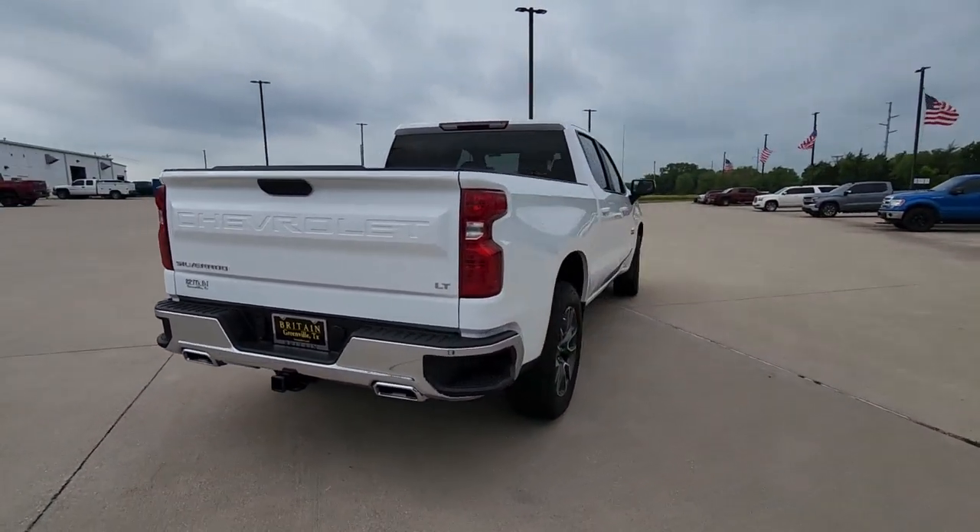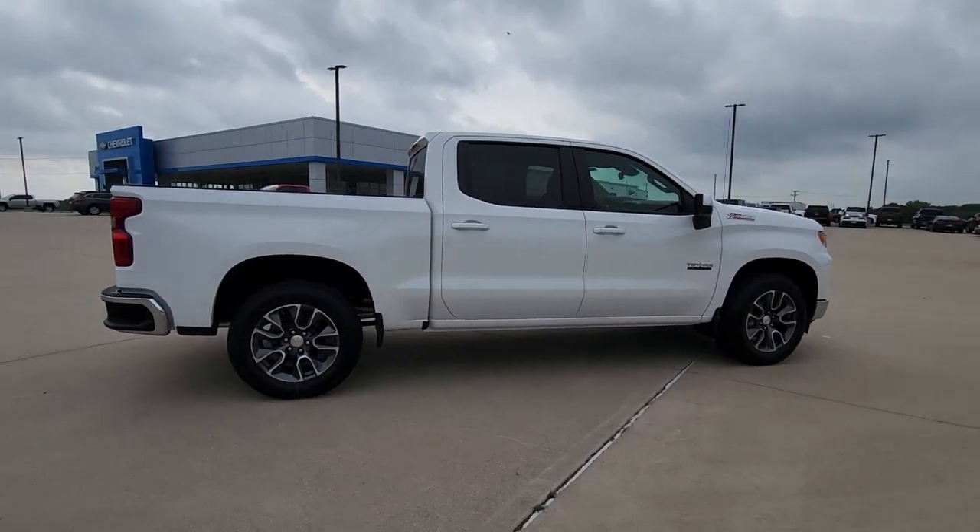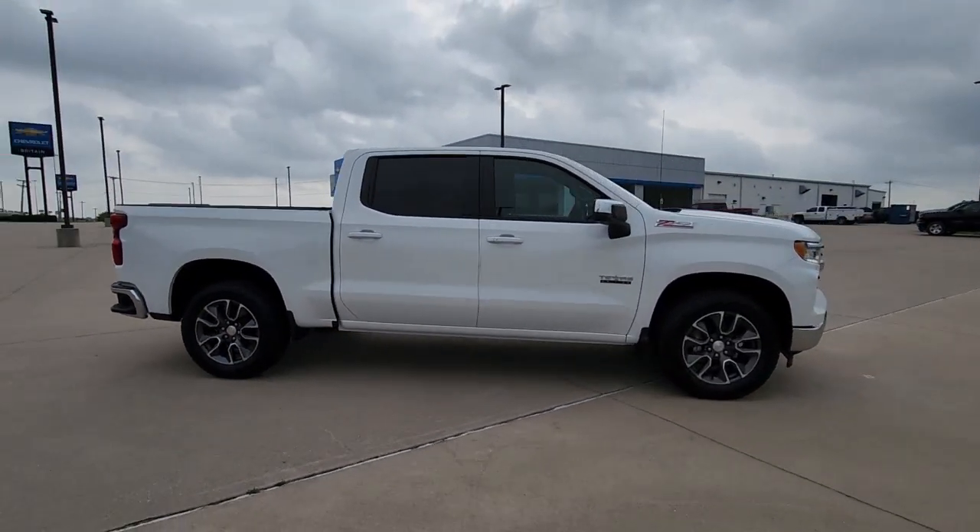Its smooth, agile ride keeps you comfortable, while its rugged strength gets the job done. The following are some of this vehicle's highlighted options.